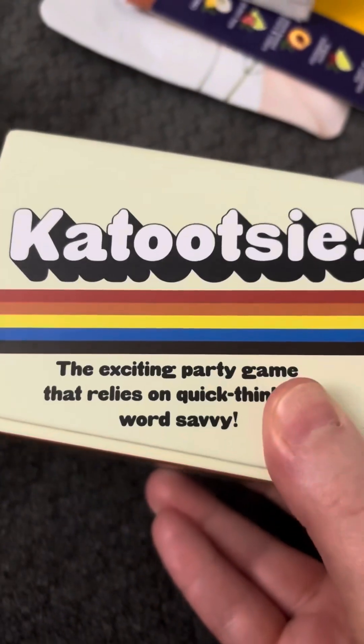I got something through the Tailory app. This is the Catootsie game, so I'm excited to play this sometime. It's a card game.